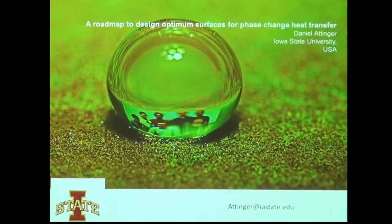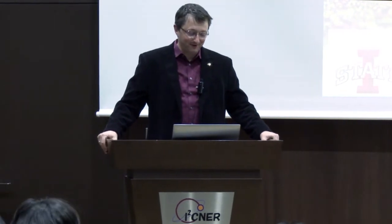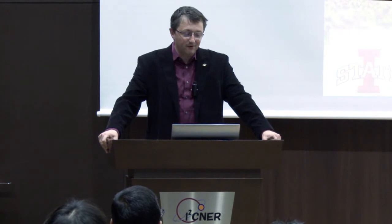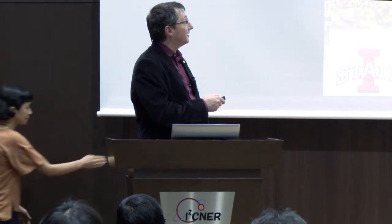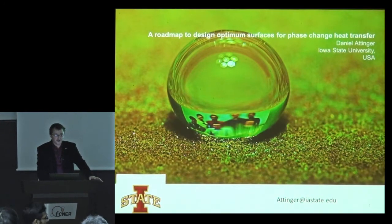Thank you very much for the introduction. It's a pleasure to be back in Kyushu. The people you see in the drop are my lab members, and I'm very thankful for this project — to two of them in particular: Chris, the postdoc who has passionately developed these surfaces, and Tariq, who is here and has received the technology from Chris. I'm going to tell you about phase change heat transfer from a personal perspective.